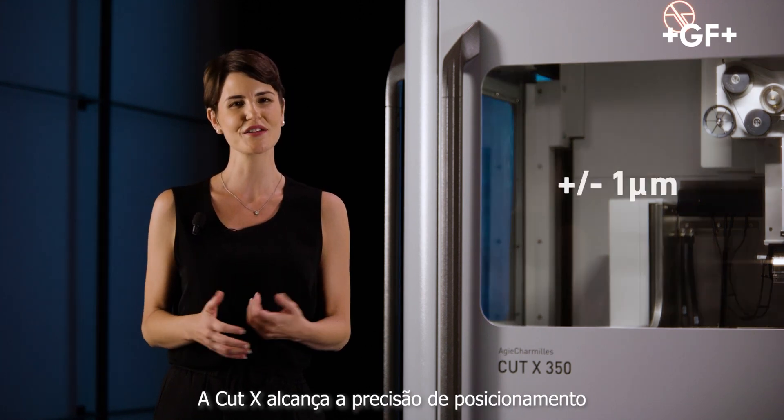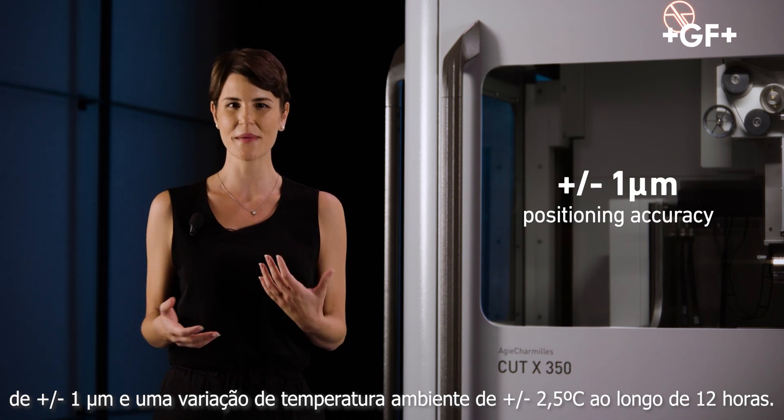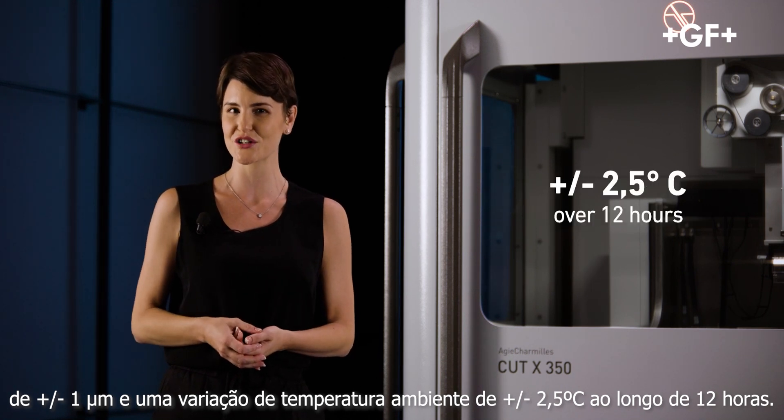The result is ultra-high pitch accuracy. The Cut X reaches plus or minus one micron positioning accuracy in an environmental temperature change of plus or minus 2.5 degrees over 12 hours.